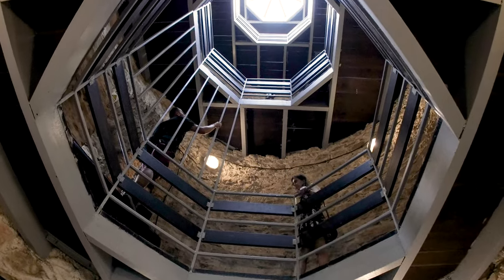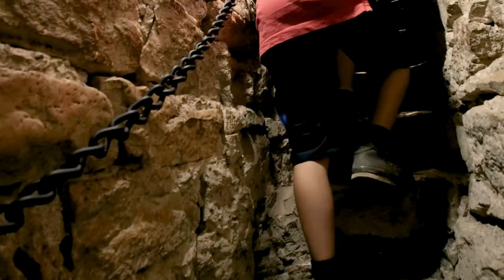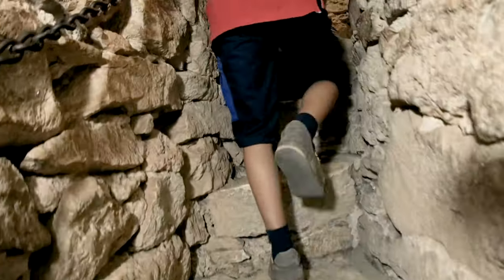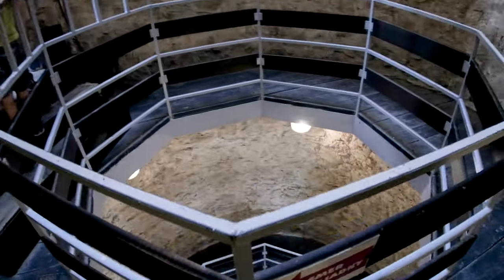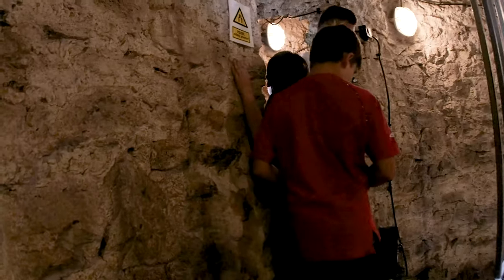The staircases are really narrow — actually so narrow that only one person fits at a time. If people are going down, others who want to go up have to wait on a mezzanine, and vice versa. You can see me walking crouched so I don't bang my head against the ceiling. It feels a bit claustrophobic.